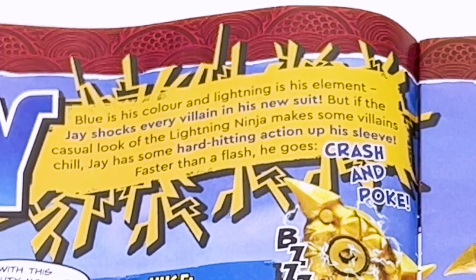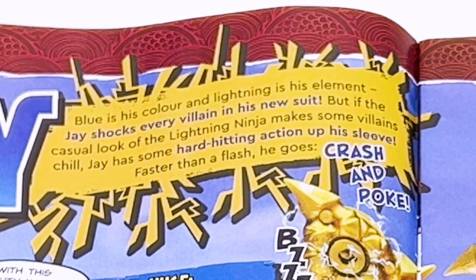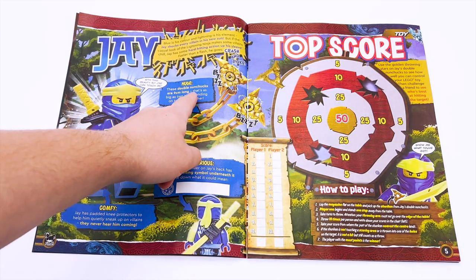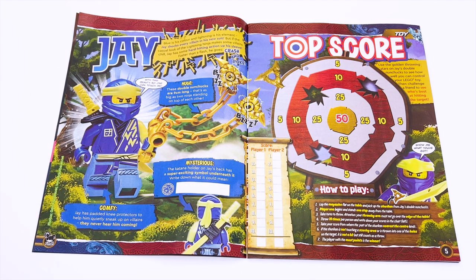Jay's color is blue and lightning is his element. Jay shocks every villain in his new suit, but with the casual look, the lightning ninja makes some villains chill. Jay has a hard-hitting action up his sleeve — faster than a flash, he goes crash and poke. These double nunchucks are nine centimeters long — that's as big as two ninjas standing on top of each other.